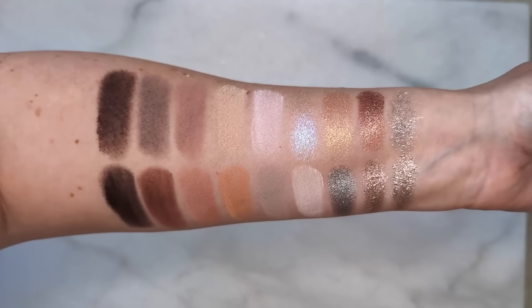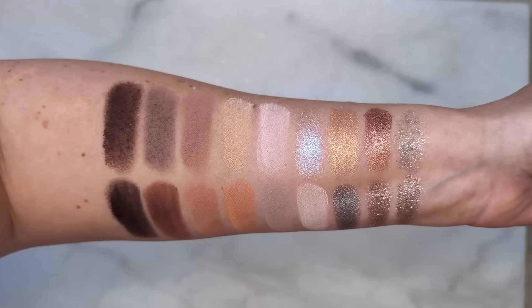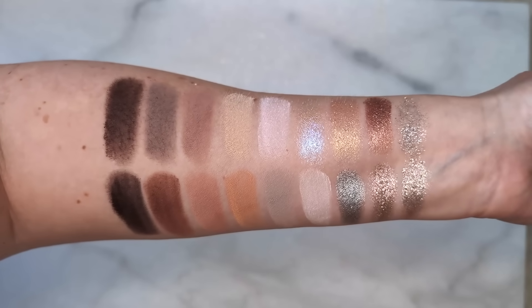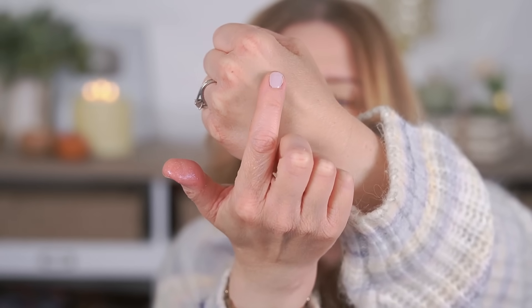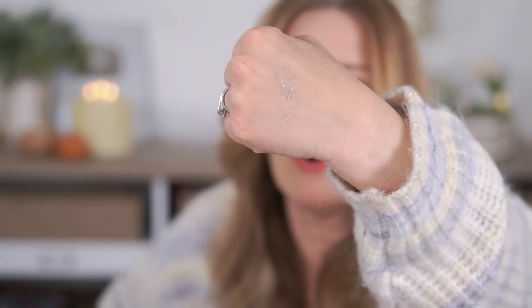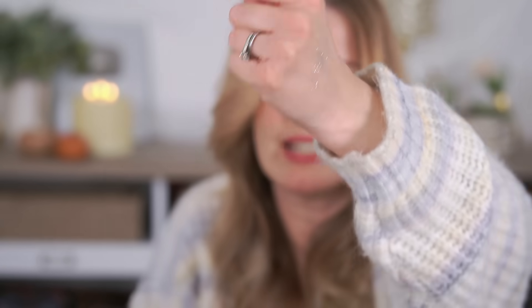There's one called Bling that has really micro-fine shimmer in it, and that one actually is a hot mess. When I went to swatch this shade, it's very, very scratchy when you put your finger into it. The glitter is so loose — when you swatch it, the glitter just goes everywhere.